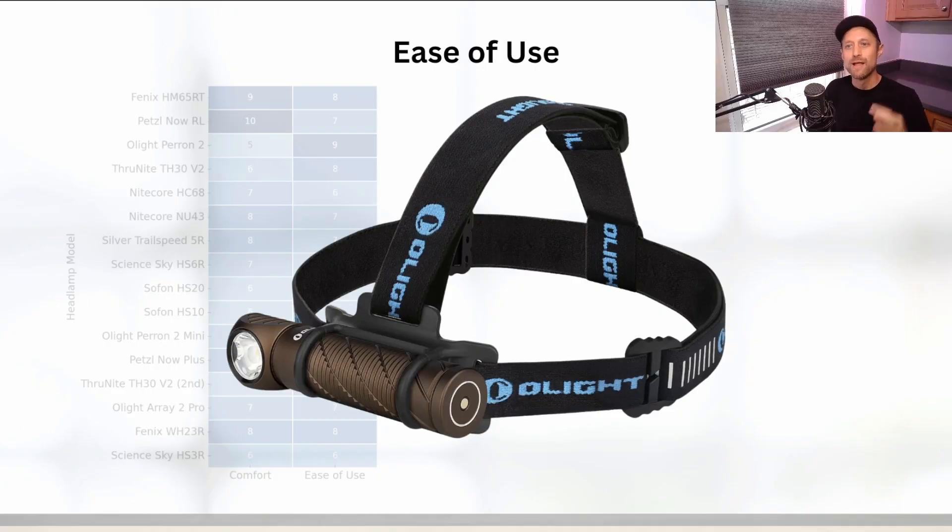It's very important to look for headlamps with dials and buttons that are easy to access and use. The Olight Perun 2 and the Fenix WH-23R score highest in this category with large easy-to-locate buttons and user-friendly interfaces. The Perun 2 in particular has quick access to a moonlight mode and a turbo mode, making it versatile for different scenarios.